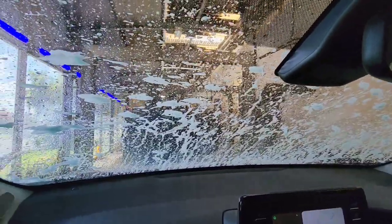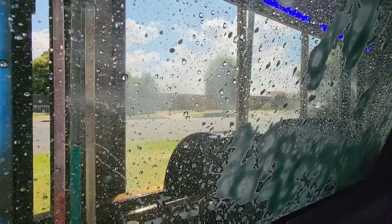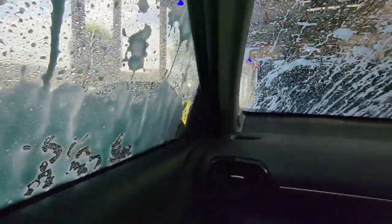Here we go. Have a look at this. Yep, brushes are going. Here we go.